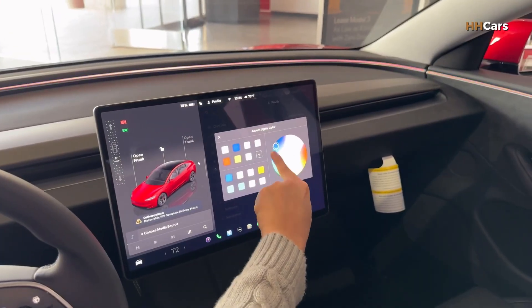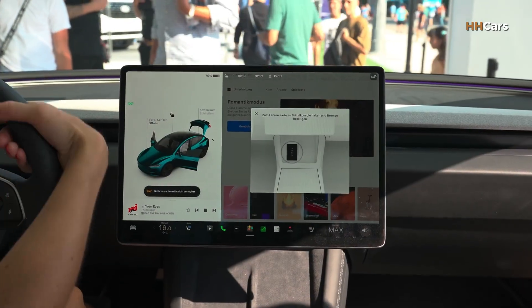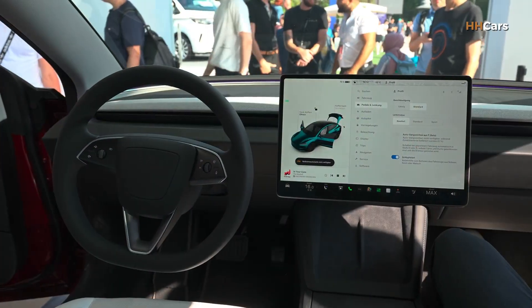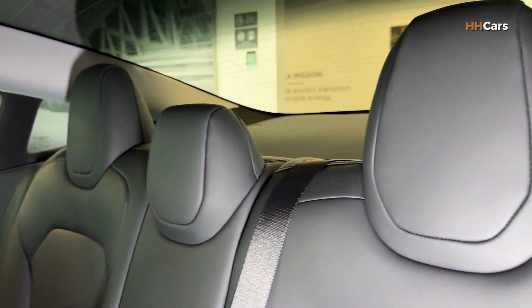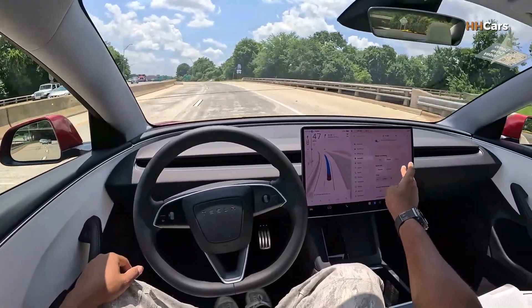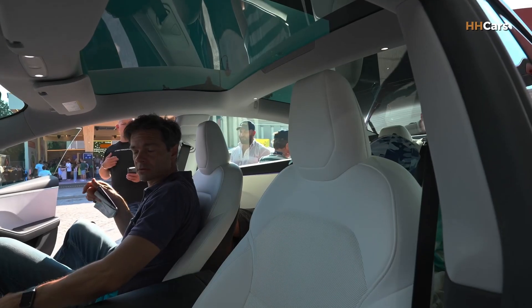The 2026 Tesla Model 3 is expected to start in the mid-$40,000 range for the base version, while the long range and performance versions cost more depending on the market. It stays one of the best all-around electric sedans on the market, whether you want an efficient daily commuter or a fast, tech-packed car for road trips — the new Model 3 fits the bill.